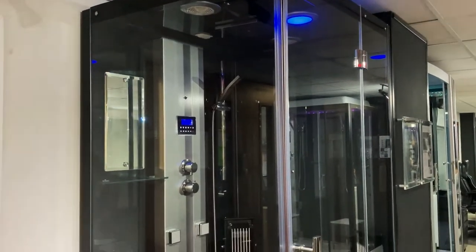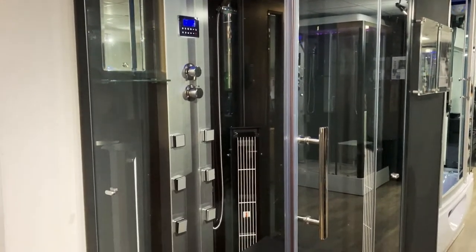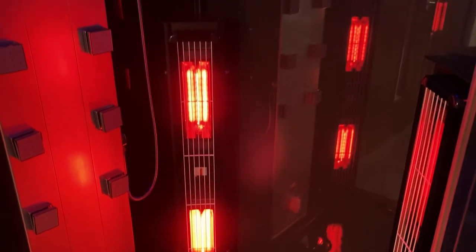Discover excellence with Insignia's KYS-900. This sauna and shower combination is the ultimate companion to a session of pure relaxation and rejuvenation.